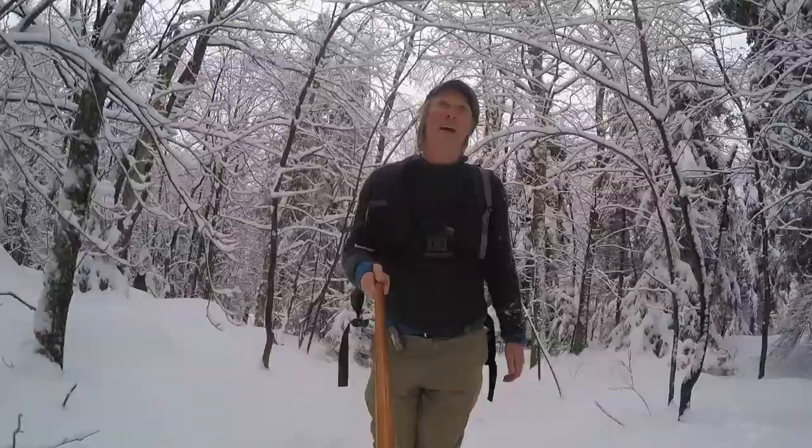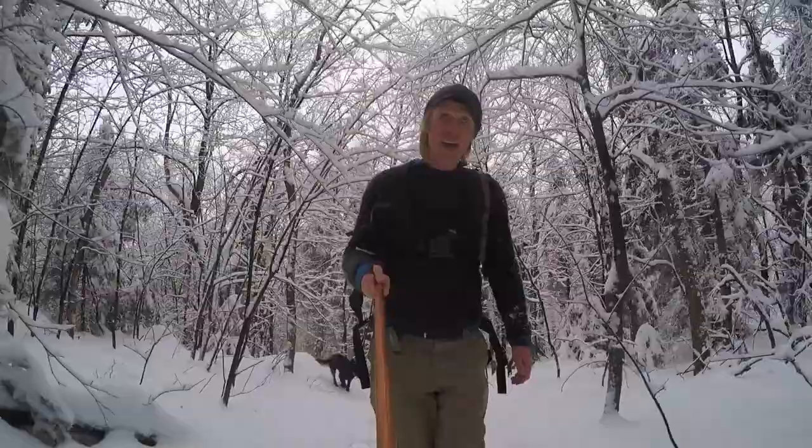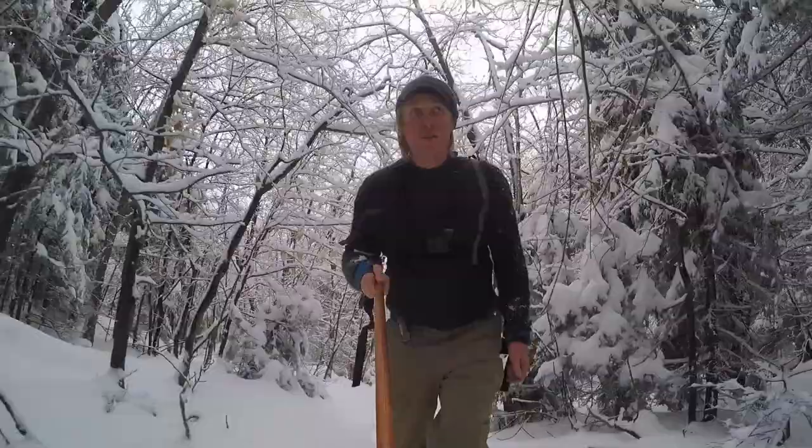When the wind picks up you can hear the crinkling of all the ice that's on the branches up there, but for the most part it's pretty calm today, which is nice. It's hovering right around 32 degrees, which is pretty good hiking weather — it's actually a little warm.